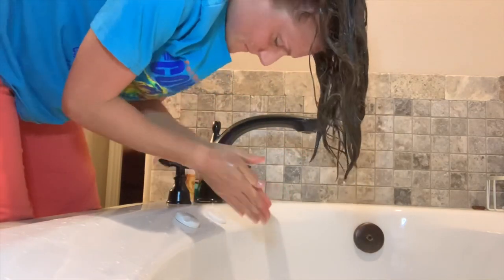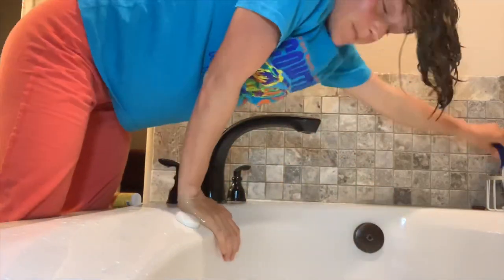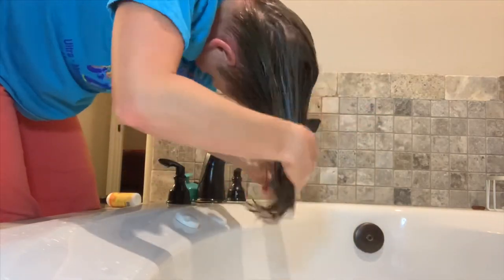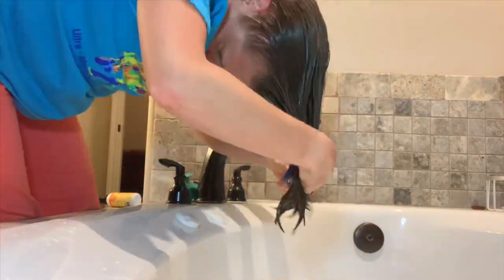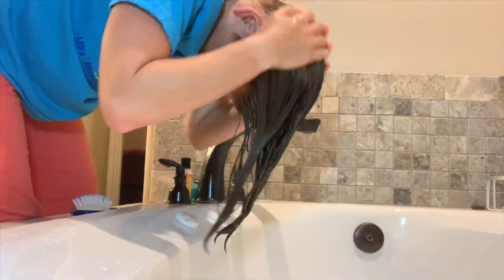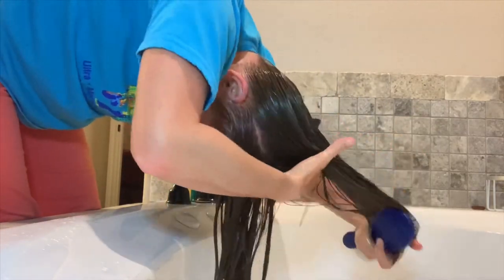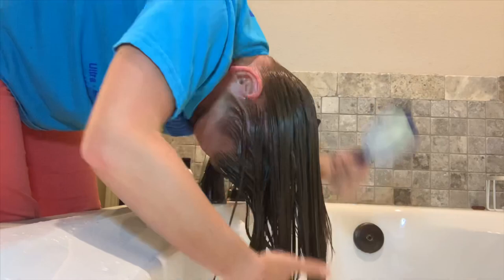Now I'm grabbing the Jessicurl Aloeba Conditioner — this is a very cool product. I'm going to start working this through my hair. I have really started enjoying using a wet brush to work my conditioner throughout my hair; it's quicker and easier when I'm feeling lazy. I do think using your fingers is inherently better because you can feel your hair and where it might need more conditioner — you get a feel for how your hair is doing and how healthy it is. But when you're washing late at night and feeling lazy, the wet brush is a nice quick option.